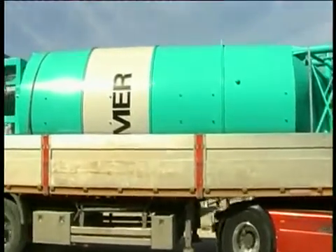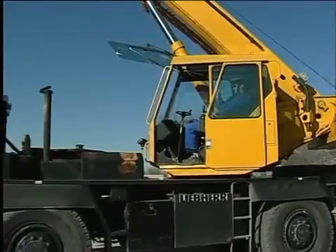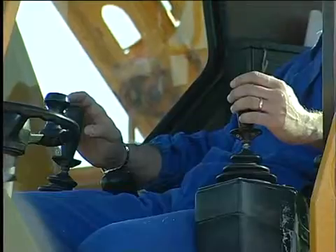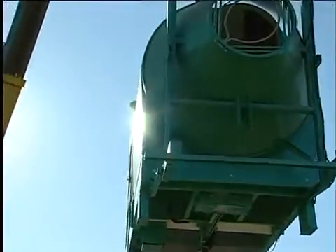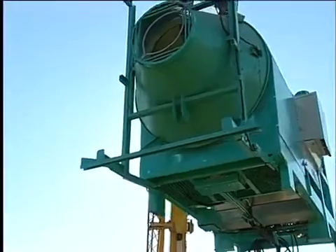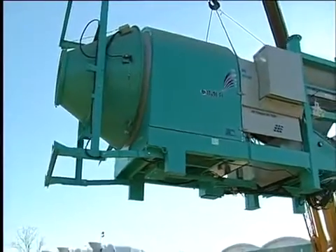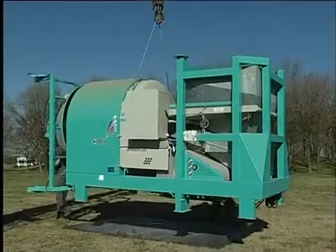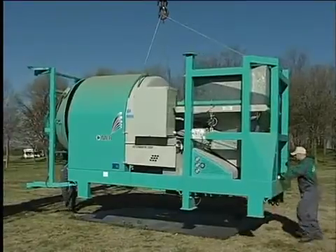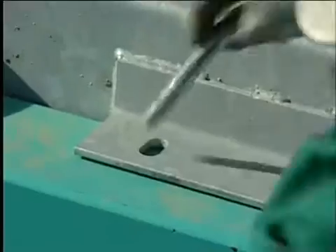Once transported to the site, the plant and components are unloaded and can be assembled and installed on the prepared foundations using a crane. The assembly of the plant begins with the mounting of the pre-assembled central unit.